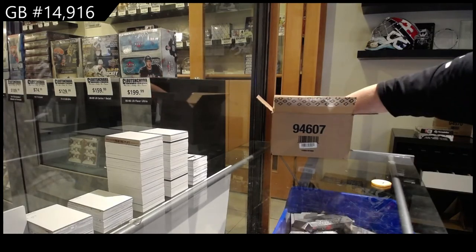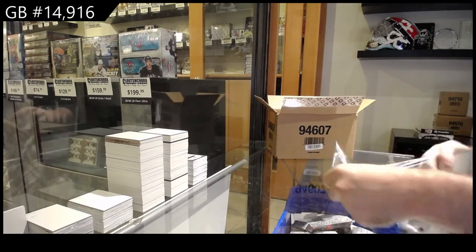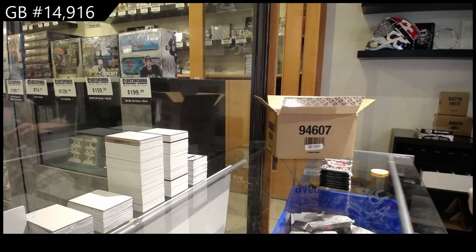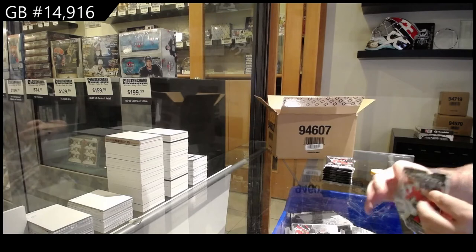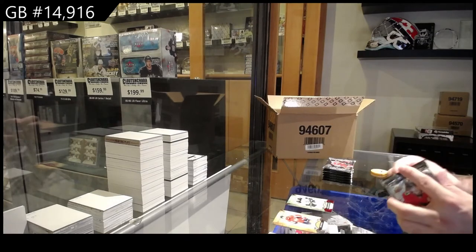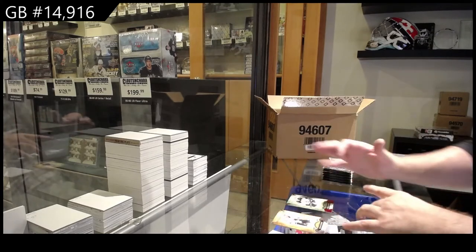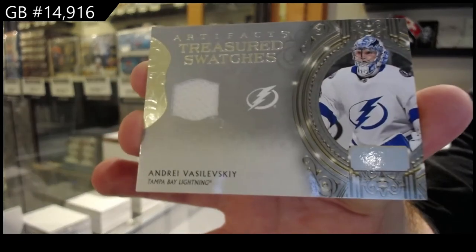Brian, if you go to the group break on our past break section, scroll down below — you will see all the teams listed there for each person. We do record them all; this is on the big live stream, not the actual break live stream. They are all recorded. Type in 14982, it should pop up. Scroll down below and you should see all the teams there. We've got Treasured Swatches of Vasilevsky — Tampa Bay.